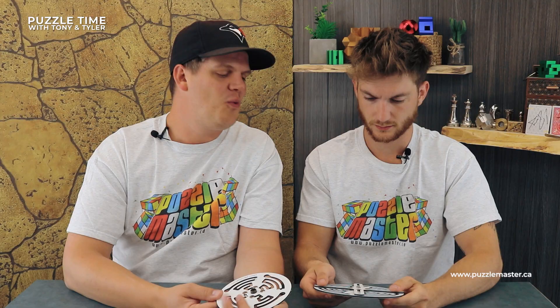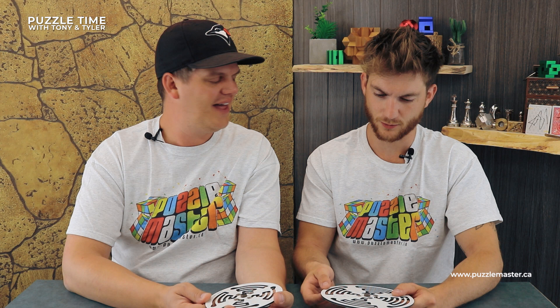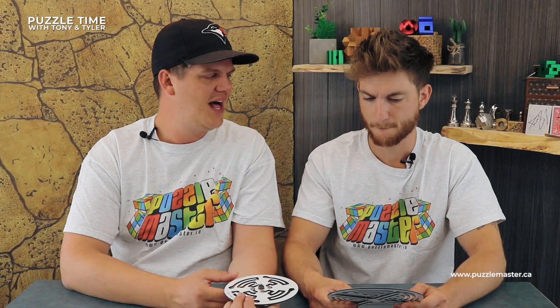One of the problems here: we're getting into puzzles at Puzzle Master where the level five-to-ten scale doesn't quite suffice. You almost need like a one-to-twenty scale. I feel like the difficulty levels need to be expanded — these are both level tens but there's a significant difference between the number of moves required. Puzzle Master needs to adopt like a 10-plus, 11, 12 scale, because there's some really hard puzzles out there.